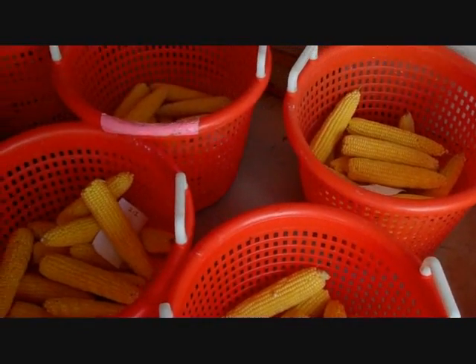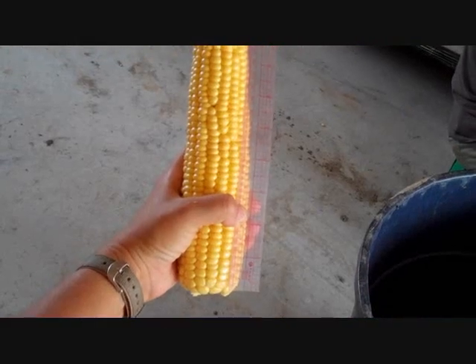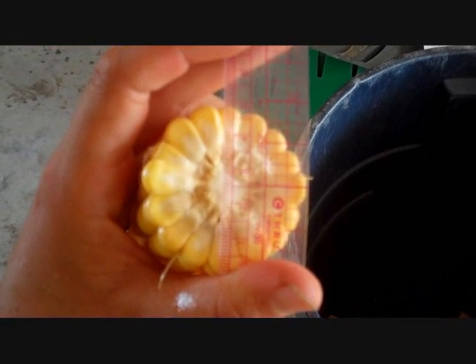After all the ears are husked and back in their respective baskets, we weigh them again. Now we measure five ears from each plot to determine ear length, diameter, kernel depth, and the number of rows.